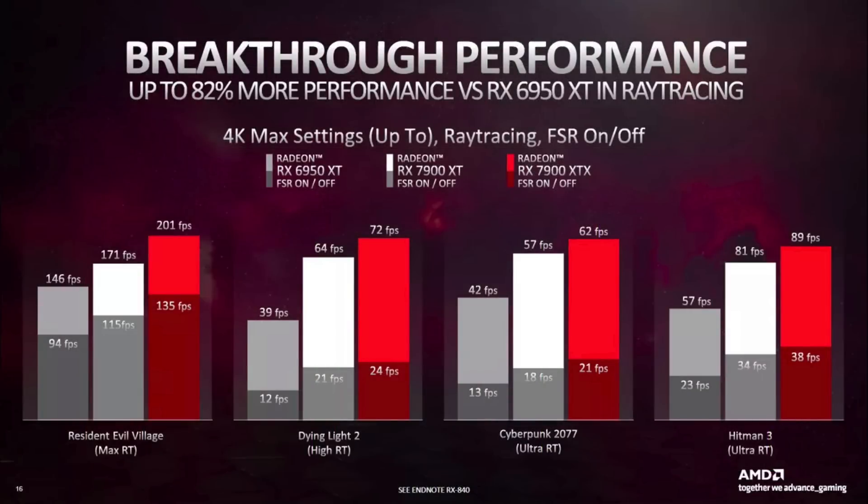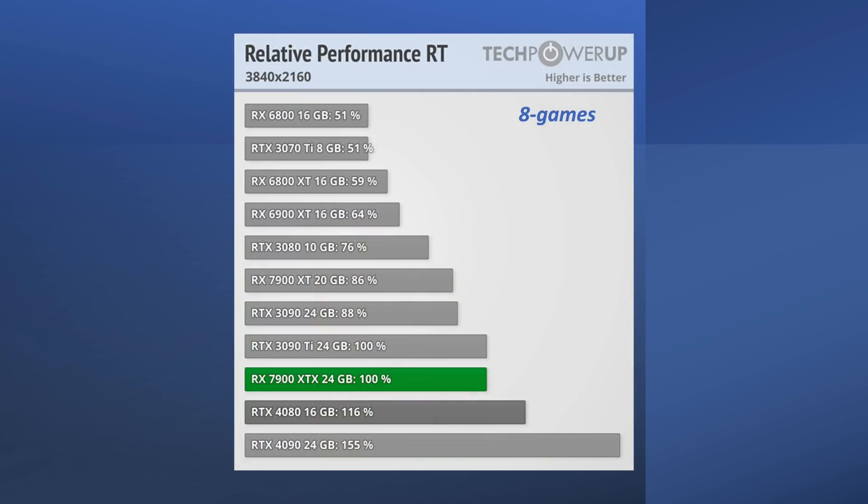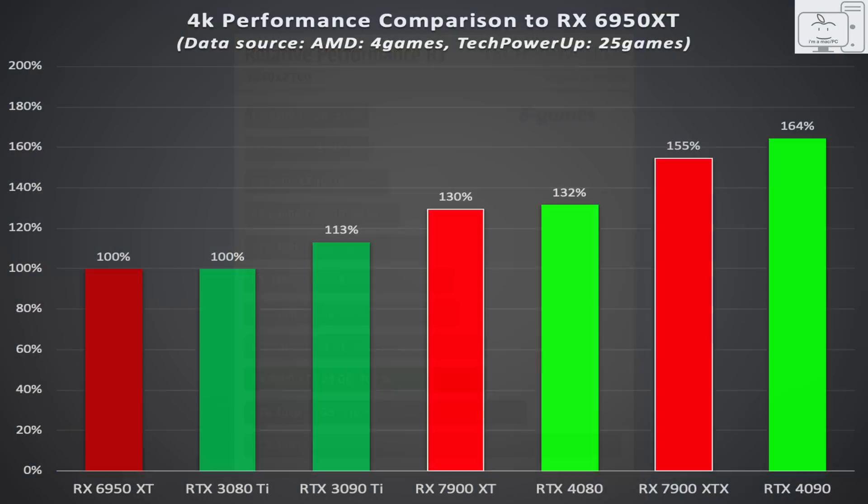And in ray tracing performance, the XTX was going to lag the 4080, while the XT was going to lag the 3090 Ti. But that is not what the reviews showed. In rasterization, we were expecting this, and instead, we got that.